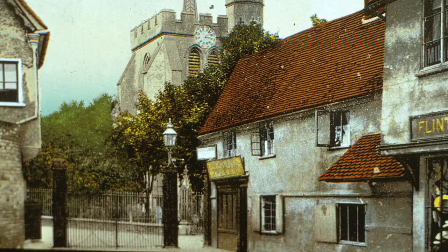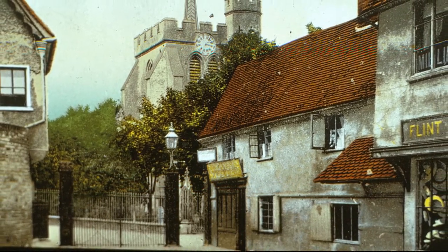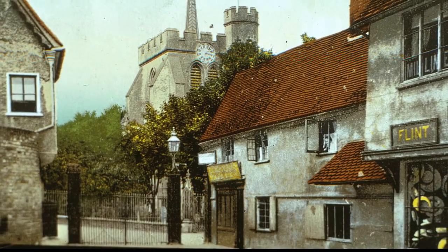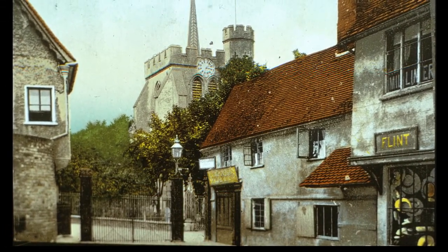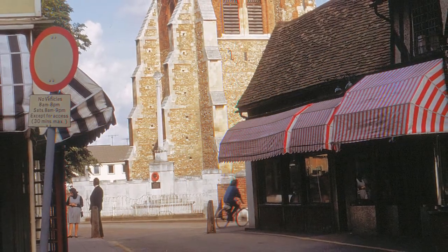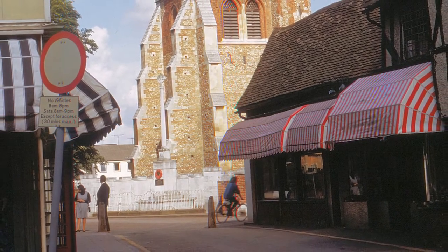Here is another undated postcard showing the church gates. It's said that the gates were installed to deter grave robbers, who stole bodies to sell for medical research. Martha Flint's milliner's shop was there from 1878 to 1926. Halsey's Delicatessen took over the building and the adjacent one, as seen here in the 1960s.